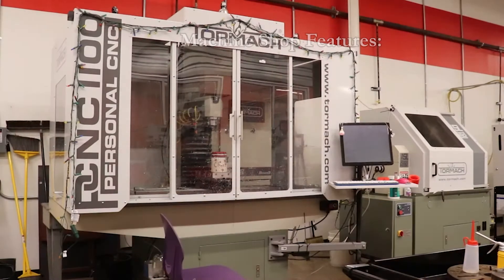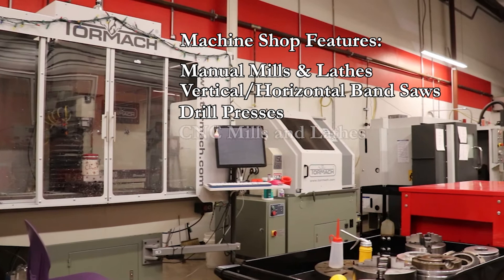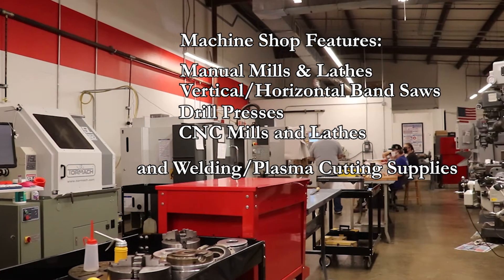We also have a machine shop full of manual mills and lathes, vertical and horizontal bandsaws, drill presses, and several CNC mills and lathes. We have access to equipment for other fabrication processes like welding and plasma cutting.